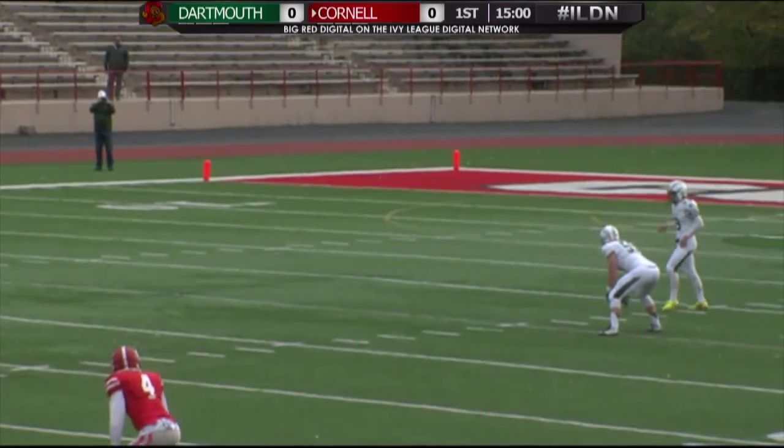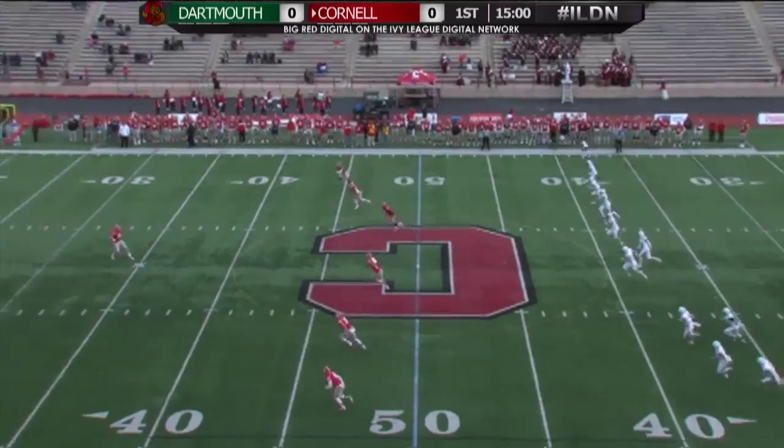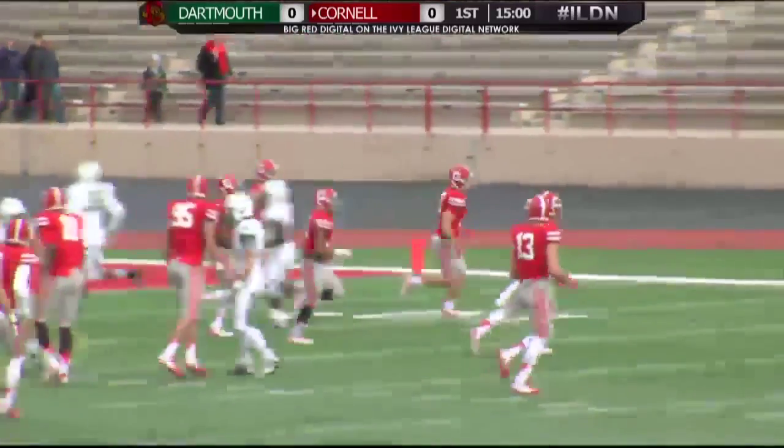Riley Lyons, a fourth-year kicker from Georgia, has six touchbacks on the season. He will thump it away. Cornell with their twin return team back, including Ben Rogers, and he watches the ball sail to the back line of the end zone out of bounds.